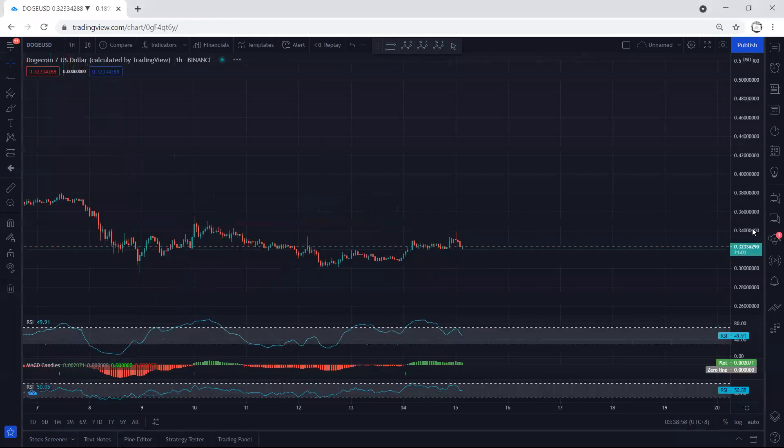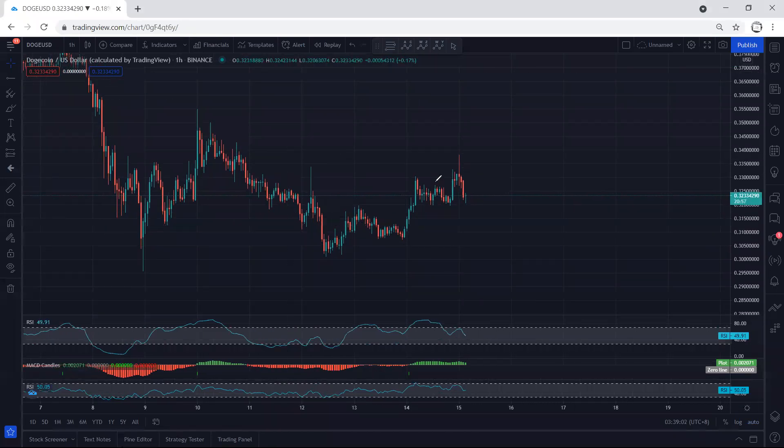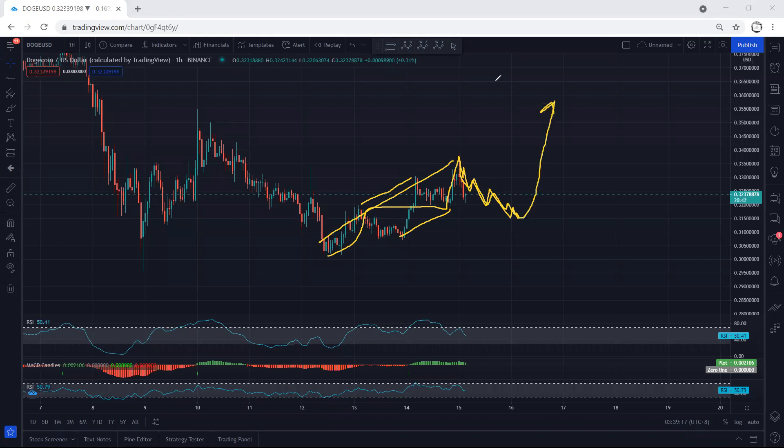Moving to the one-hour chart, we see we have a divergence. We can also look at this as a flat — as a first correction — and the last move. Right now we're looking at this correction. That means we have a first wave and we want to see whether we can get a deeper correction as a second wave for the next move or not.